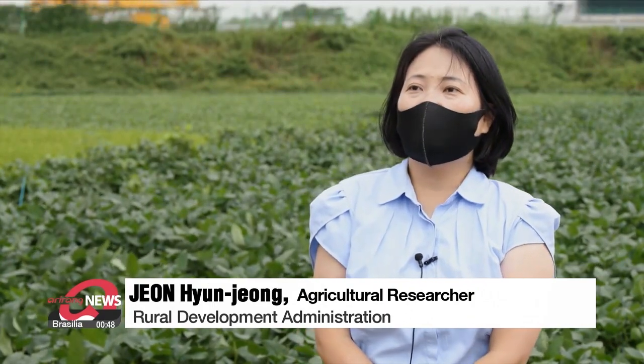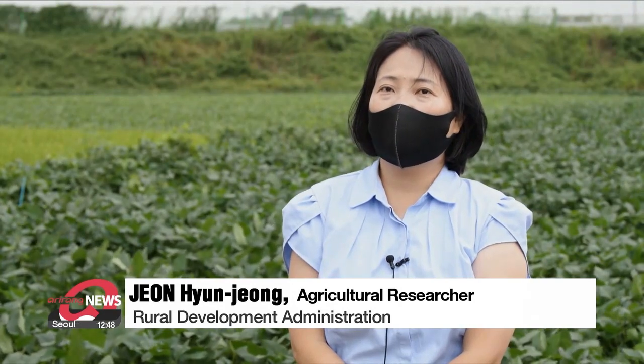We've developed a smartphone app that can monitor soil moisture and groundwater levels at all times, so we can check soil moisture conditions around the clock.